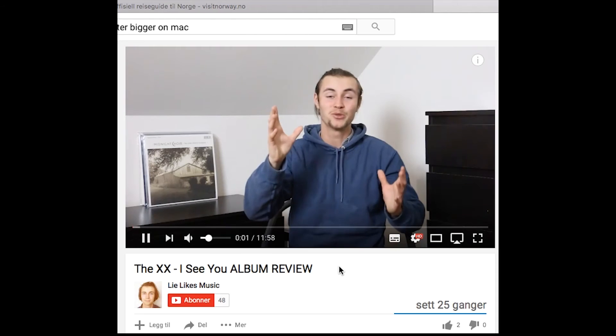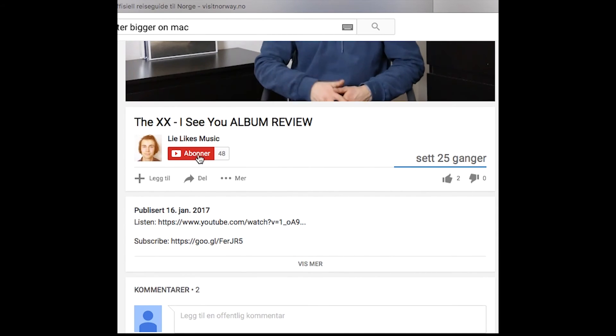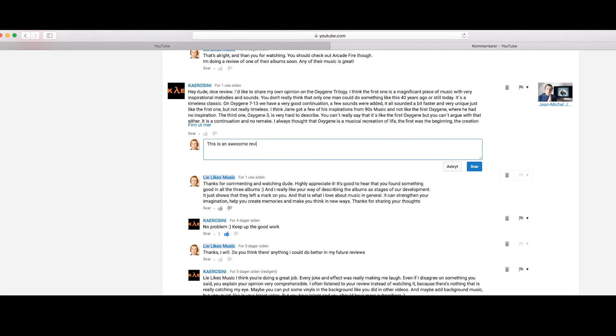Thank you so much for watching, guys. If you like to share, explore, and learn new things about rock music from Bandcamp, then I highly suggest you subscribe by clicking the red subscribe button below. Let me know what you think about this unboxing video, about this album, about the artist — if you've listened to their band before, leave me a comment below and let me know what you think. Thank you so much for watching. See you later. Bye.